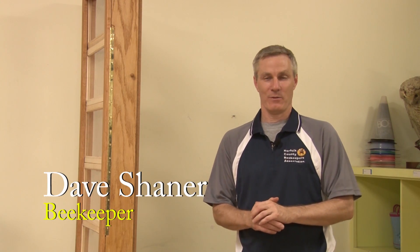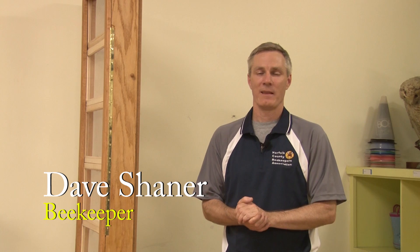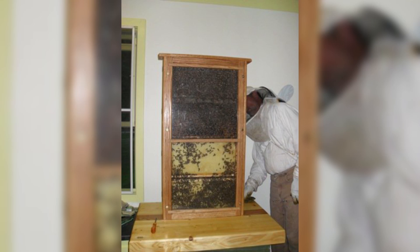I'm Dave Schaner here at the Stony Brook Wildlife Sanctuary representing the Norfolk County Beekeepers Association. I've been a beekeeper for about seven years now, and Jessica Watson, volunteer coordinator here at Stony Brook, approached the Norfolk County Beekeepers Board of Directors for some possible funding to replace the observation hive that was here originally.